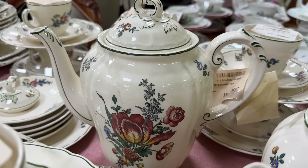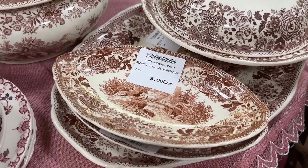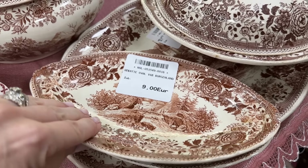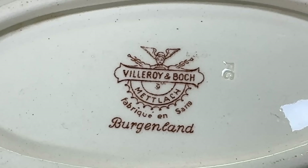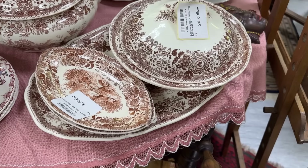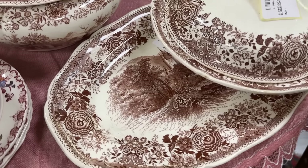I must admit the Burgenland brown is not exactly my taste — I'm partial to blue and white — but I can appreciate that it was made in a different color. The back stamp tells us it is definitely very old. I've only seen this twice, and it happens to be in the same store. It is quite rare.